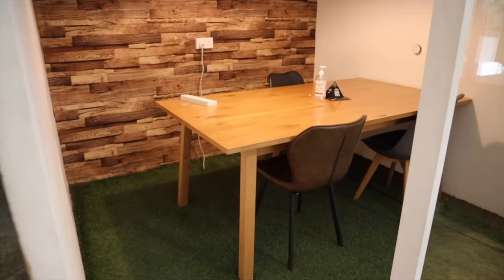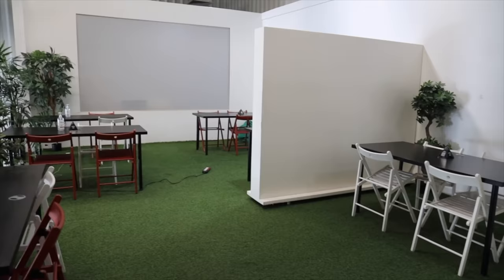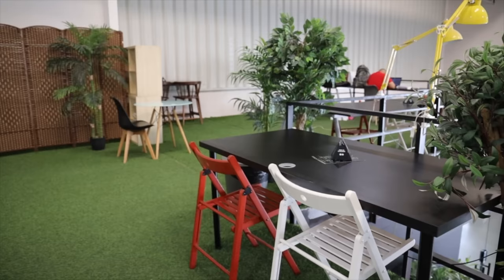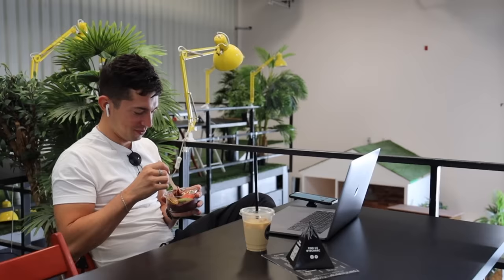Over here you have some spaces that are glassed in for a little more quiet space, with outlets and everything. Up here on the second level there's more coworking space and a more secluded area for some privacy with a nice view. It's very much open-air and it just feels like a place where you can come hang out all day and get so much work done.